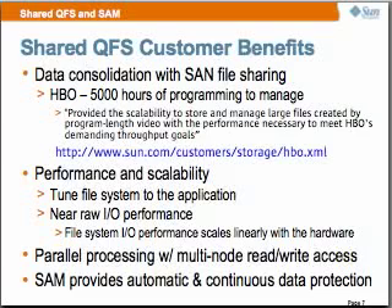And this is 365 days a year — this is not just a benchmark. It provides performance and scalability. We tune the file system to the application, achieving near-raw I/O performance. It scales linearly with the hardware and ramps up as you add hardware. Shared QFS gives you parallel processing, and SAM provides the automatic data protection that people require on their data.